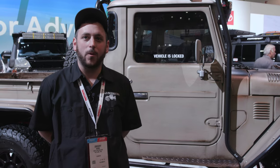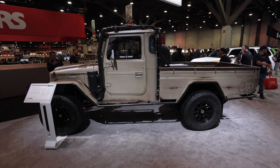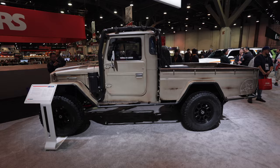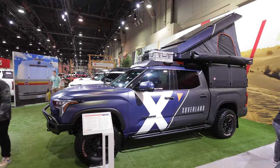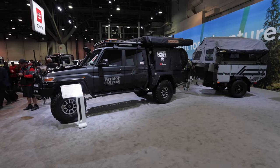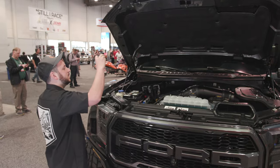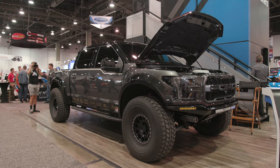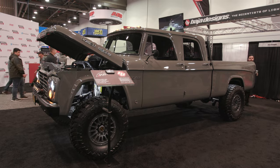Hey everyone, welcome back. This is SEMA day two. We've been walking around checking out some really cool cars displayed at SEMA 2022. Behind us is this custom FJ45 pickup — I figured it would be a good way to start off the day by shooting something relative to what we do. There's a lot of cool stuff here this year, a lot more than last year. I heard the show is between 30 and 40 percent larger, and you can tell. My personal taste is classic four-wheel drive trucks and lifted stuff.